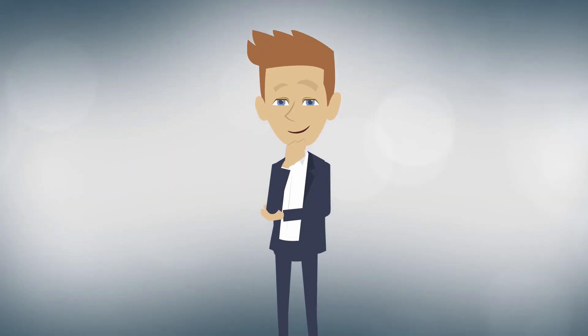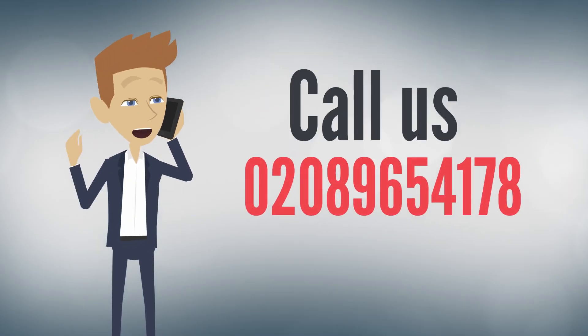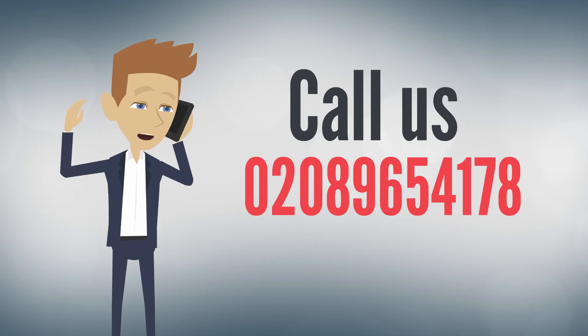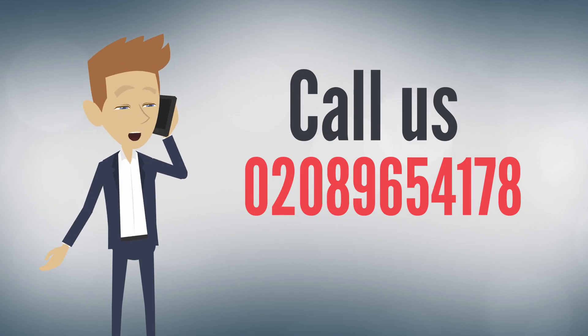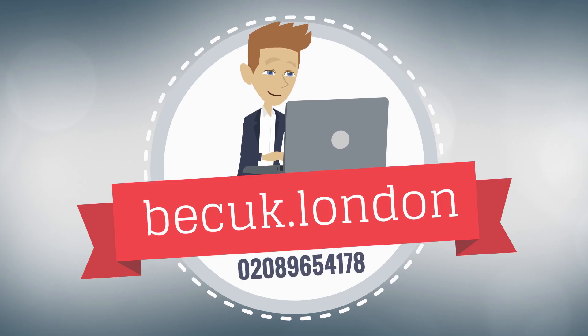So now you have seen just some of what we can offer, why not get in touch and call BEC Perimeter Security now on 0208 965 4178, or go online to www.becuk.london today.